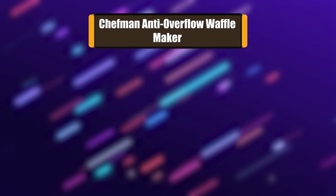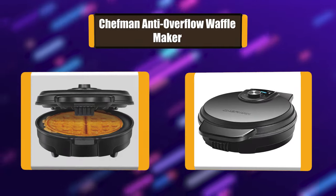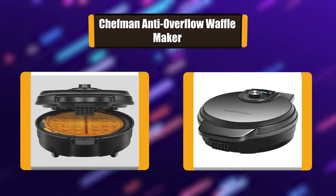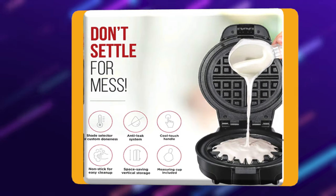Number 6: Chefman Anti-Overflow Waffle Maker. This waffle maker is the only Belgian waffle maker rated a best buy by Consumer Reports. Designed with a wrap-around channel to catch any excess batter, this unique feature prevents any batter from overflowing or leaking.